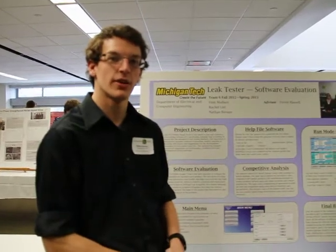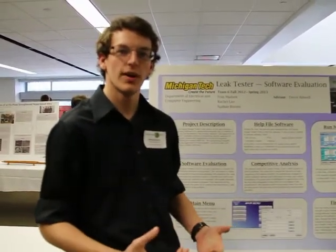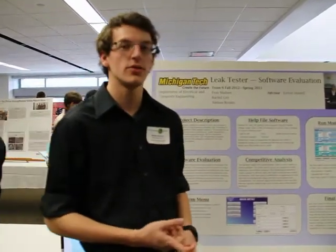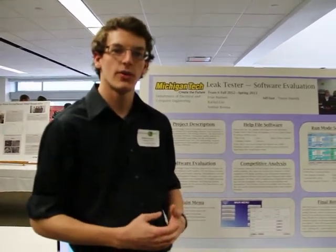We evaluated leak tester software for our company. We took some software and throughout the development process, we looked at the software and asked: will the user like this? Will the user be able to use this software easily? Does everything work? Do all the buttons take you where they need to go? We feel like our evaluation of the software and all of our suggestions will really help our client put out the best software they possibly can and, in the end, make a big profit.